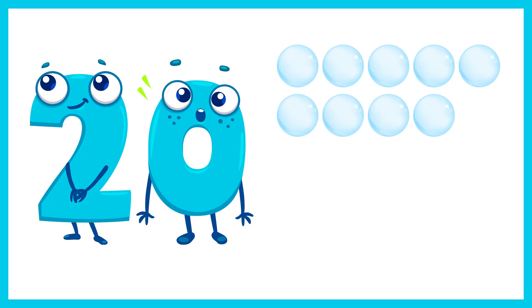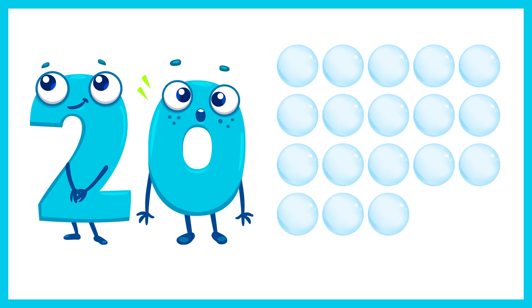And now the number 20. Let's count 20 bubbles. 1, 2, 3, 4, 5, 6, 7, 8, 9, 10, 11, 12, 13, 14, 15, 16, 17, 18, 19, 20. 20 bubbles.